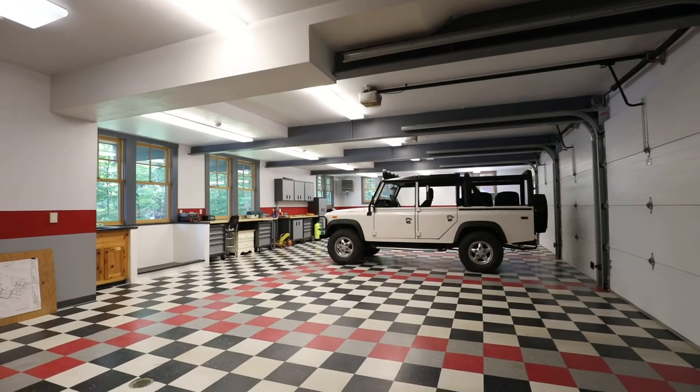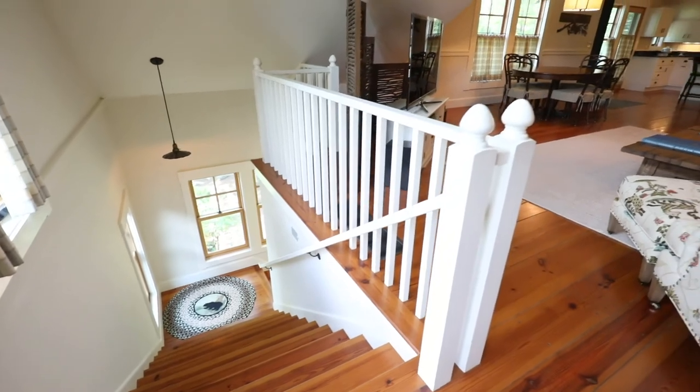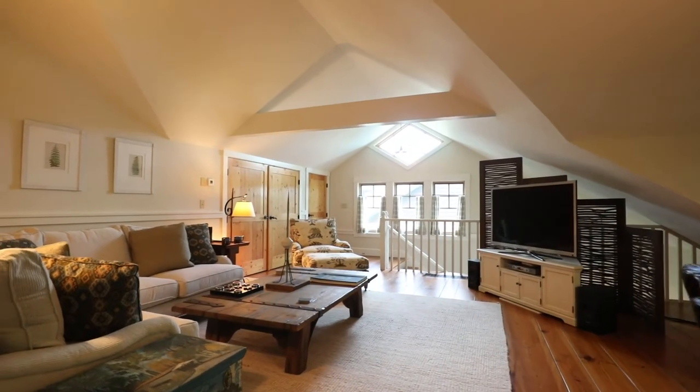The garage is a gearhead's dream — four heated, very well-equipped bays. Directly above are guest quarters fit for royalty, or for your very favorite cousins: two more bedrooms, a full kitchen, and personal touches so perfect.